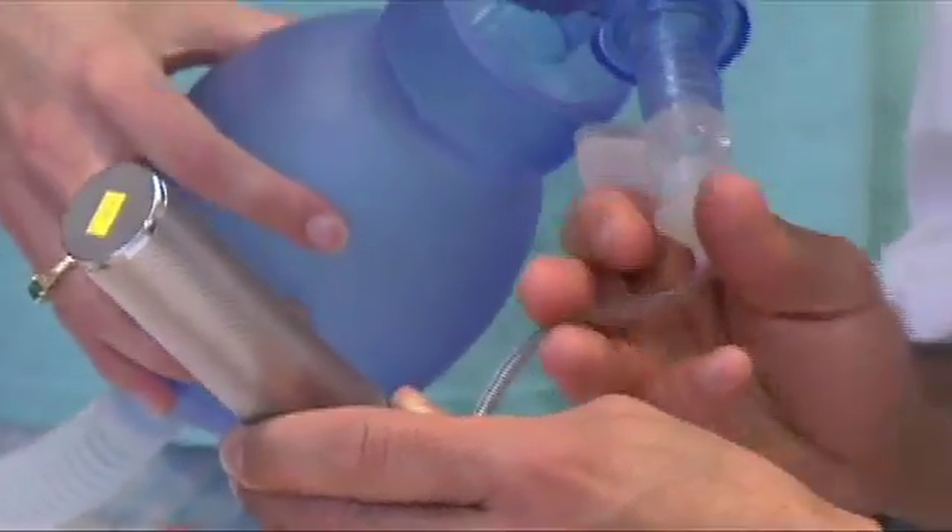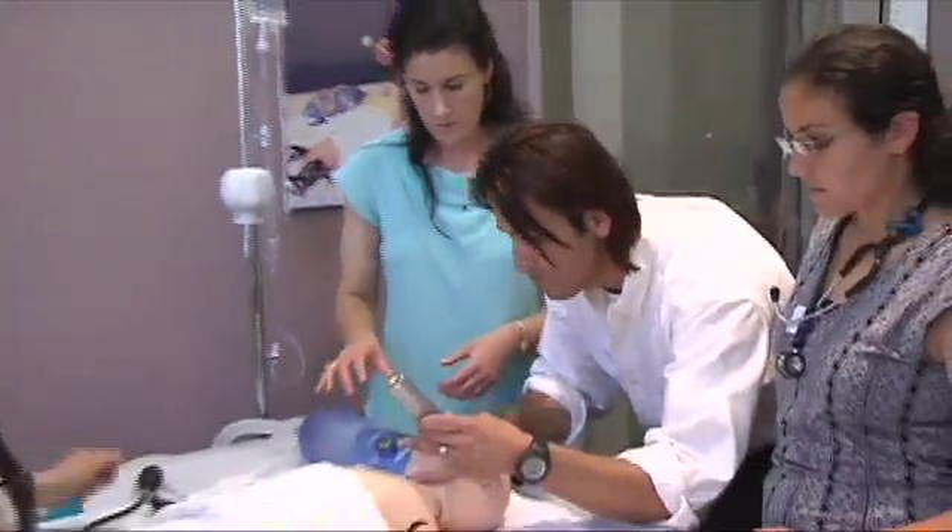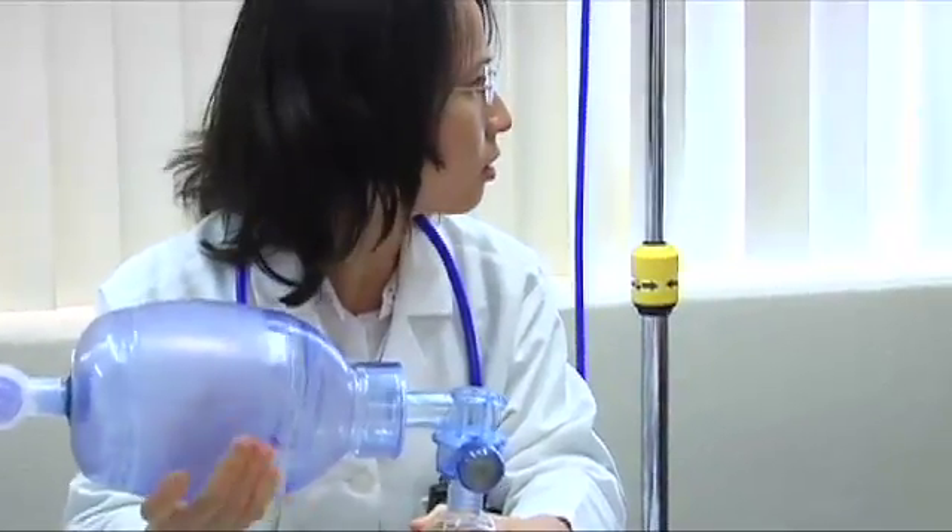At first glance, one might think these students are working on a dummy. But in actuality, these high-tech simulators aren't dummies at all.